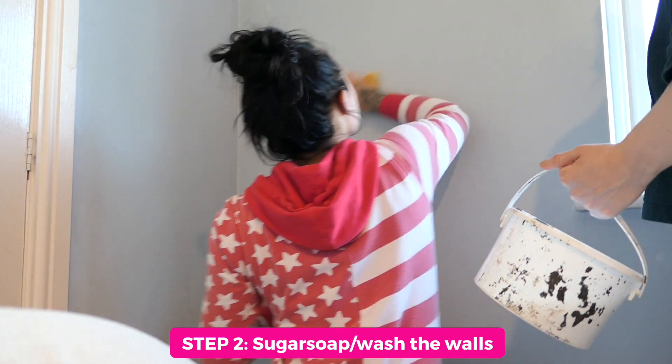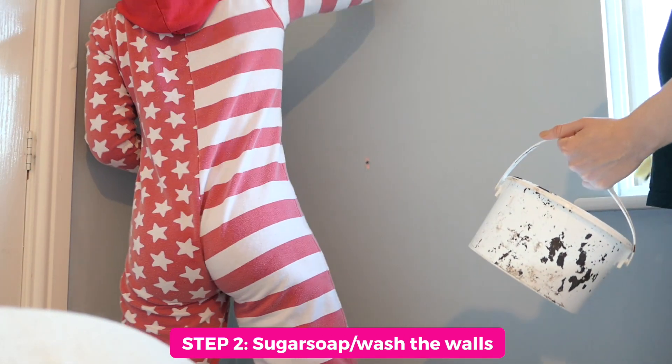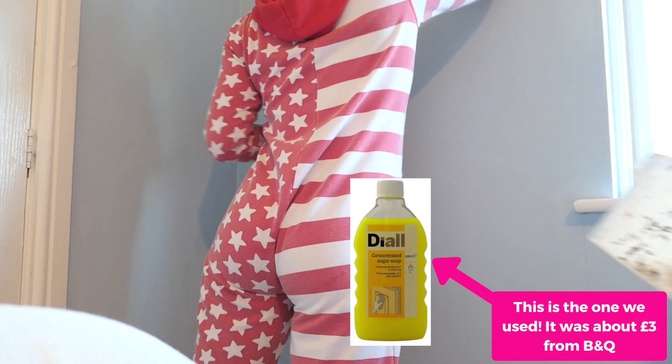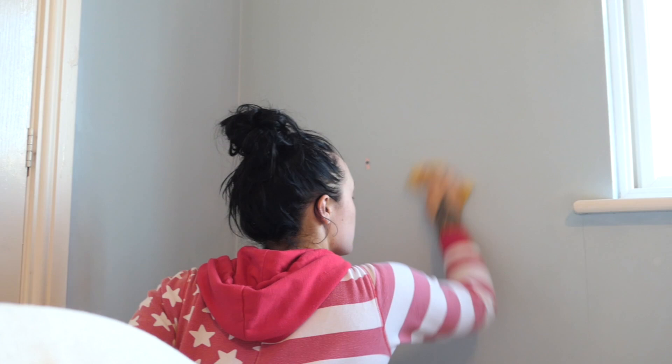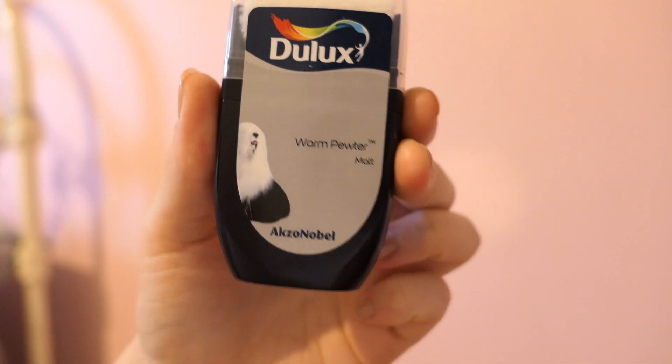We're just doing a sugar soap on this wall now — can't really see a lot, but it's just a case of getting any last bits of residue off from the wallpaper.